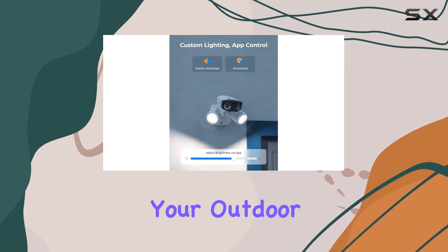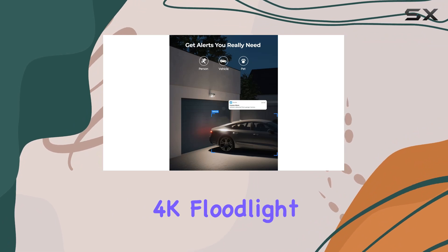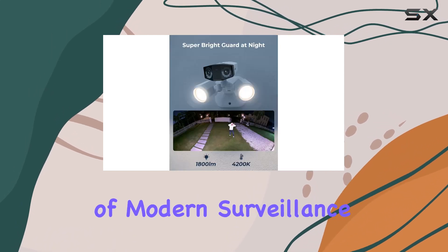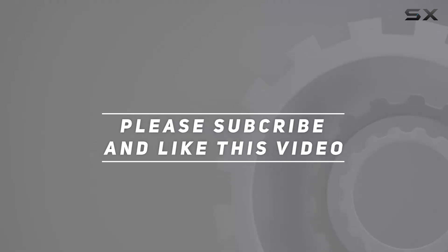If you're ready to take your outdoor security to the next level, consider adding the Reolink 4K Floodlight camera to your setup. It's not just a camera — it's a comprehensive security solution tailored to meet the demands of modern surveillance needs. Check out the video description for an updated price, and thank you for watching.